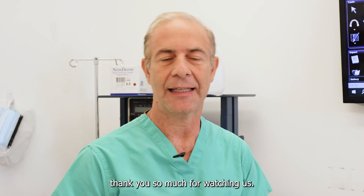Thank you so much for watching, and we look forward to the next video. Take care. Bye.